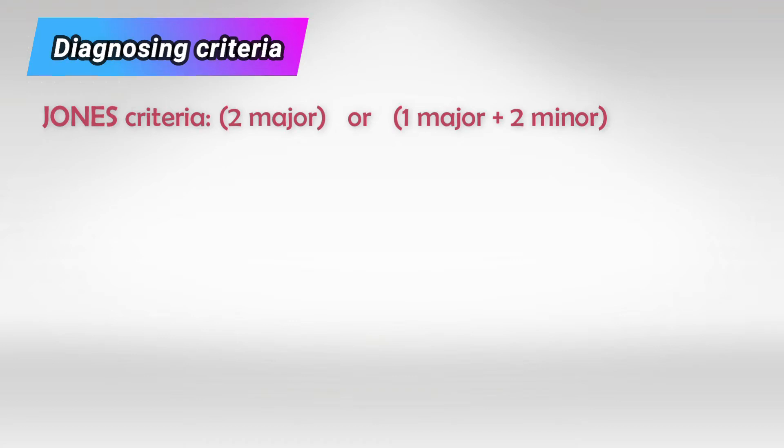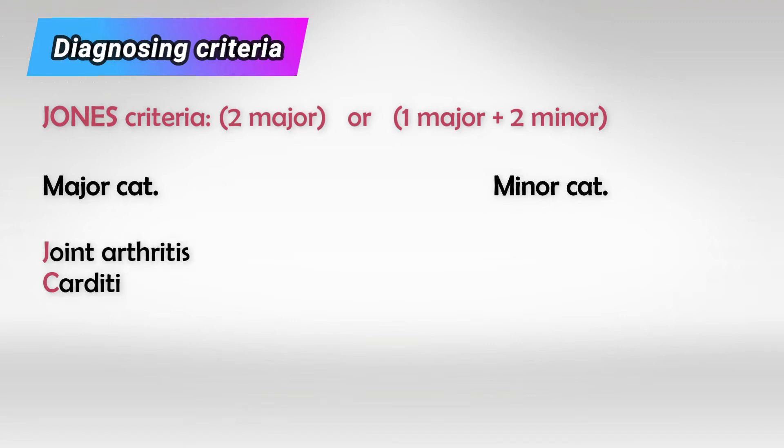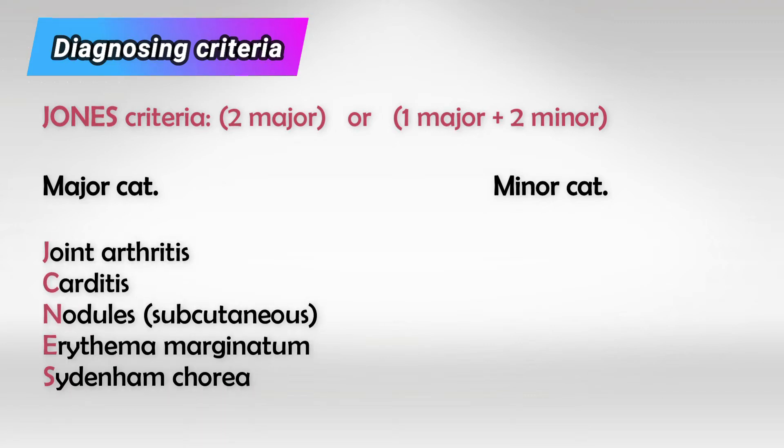To make the diagnosis, the patient has to have two symptoms of the major category, or one symptom of the major category and two symptoms of the minor category. The major category includes: arthritis, carditis, subcutaneous nodules, erythema marginatum, and chorea.